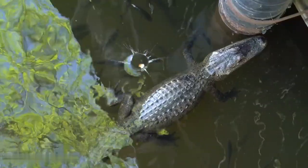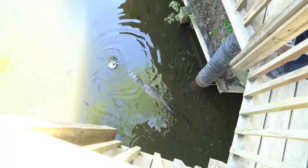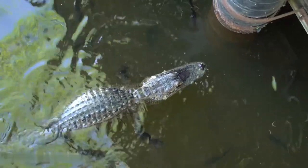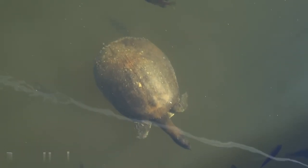Alligator Snapping Turtle. This turtle is a giant freshwater turtle. It weighs up to 200 pounds and is found mainly in North America. They can hold their breath for 50 minutes in water before swimming to the surface to breathe air. They feed on fish and aquatic animals, but also feed on plants.